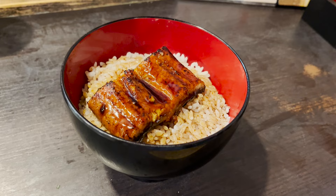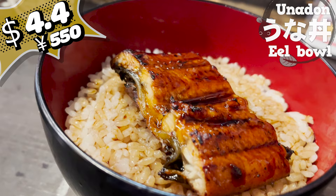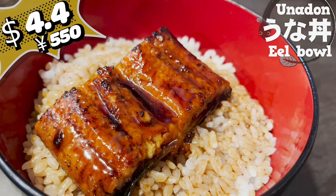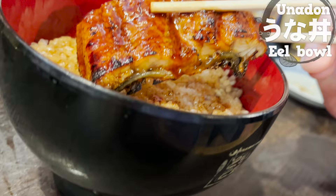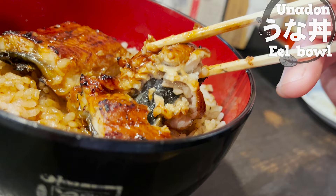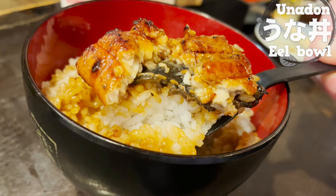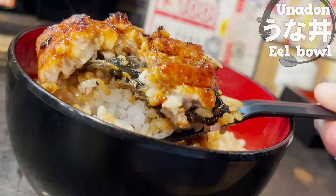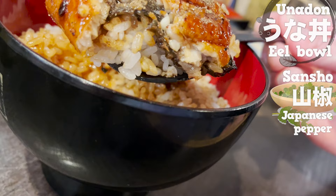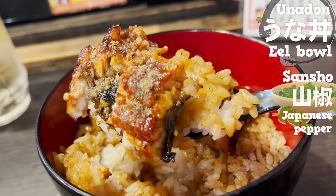Here comes the unadon — their signature dish at $4.40. It's very rare to eat high-class eels at this price. The charcoal grilled eels are so fragrant — cheap, but thick and fatty, with a fluffy texture that melts in your mouth. Eating it with rice soaked in sauce, the sweet sauce complements the rice beautifully. The charcoal grilled eels make the rice even more delicious. Let's put some sansho — the gorgeous scent goes great with eels.